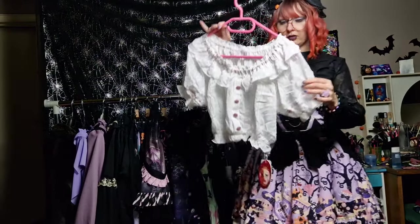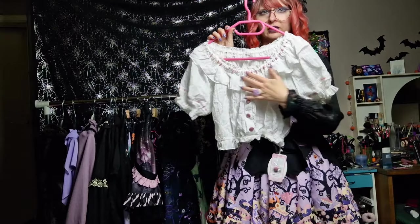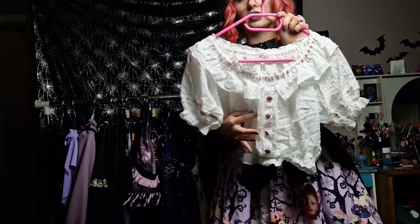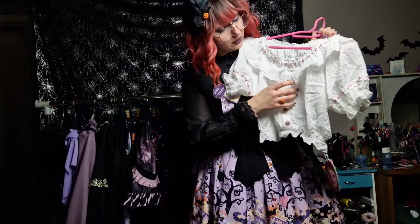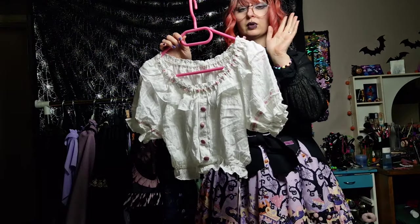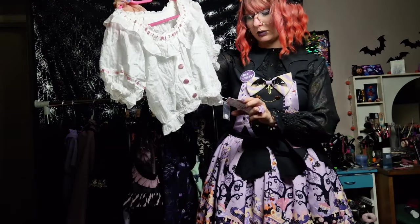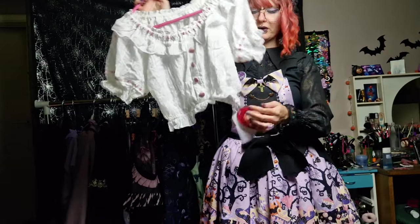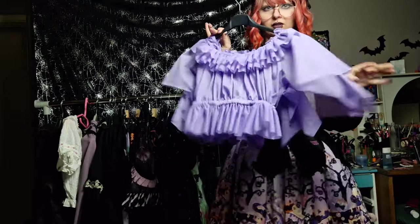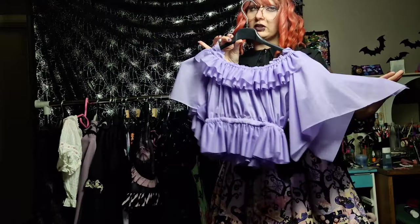Then next up is this cropped white blouse with some pink detailing — it's really cute. The only downside I've noticed is these buttons are very bulky, so you'll have to see under what dress you'll wear it. The brand is Doll Paradise. And then we have this cropped chiffon blouse from Centoro.